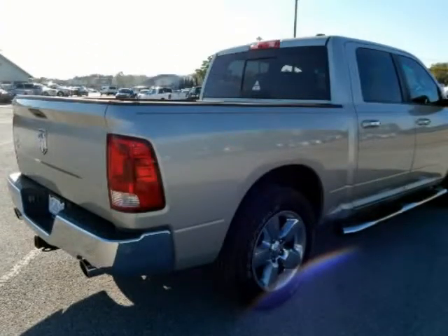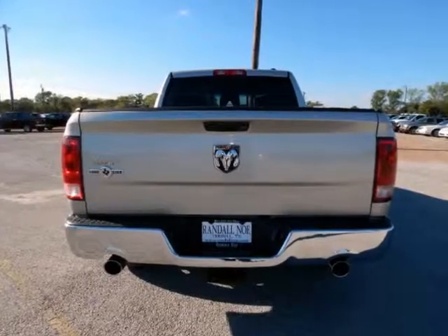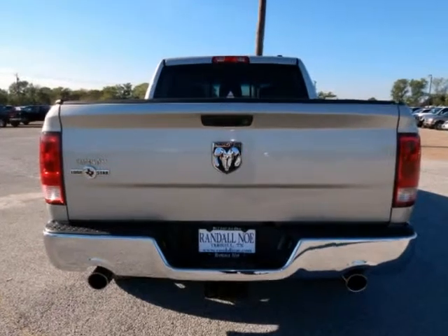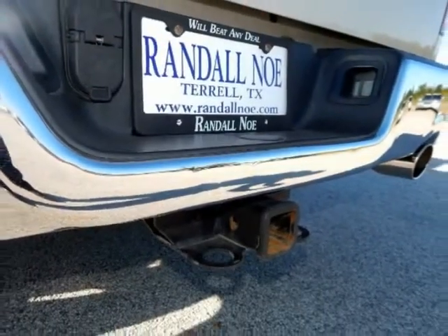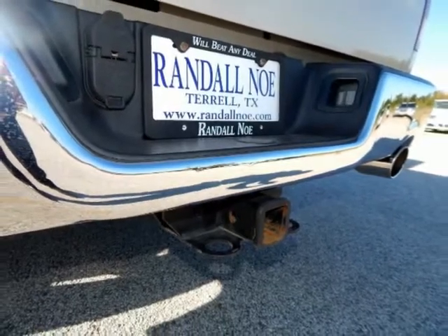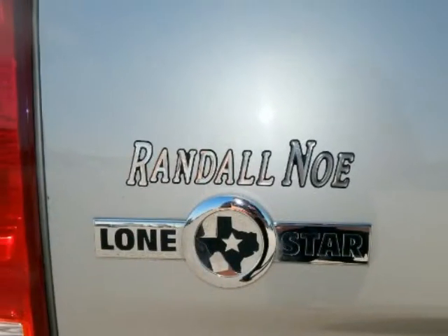Luxury Group: Ashtray Lamp, Auto Dimming Rear View Mirror, Glove Box Lamp, Illuminated Sun Visor Vanity Mirrors, Leather Wrapped Steering Wheel, Overhead Console with Auto, Rear Dome with On-Off Switch Lamp, Steering Wheel Mounted Audio Controls, Underhood Lamp, and Universal Garage Door Opener.